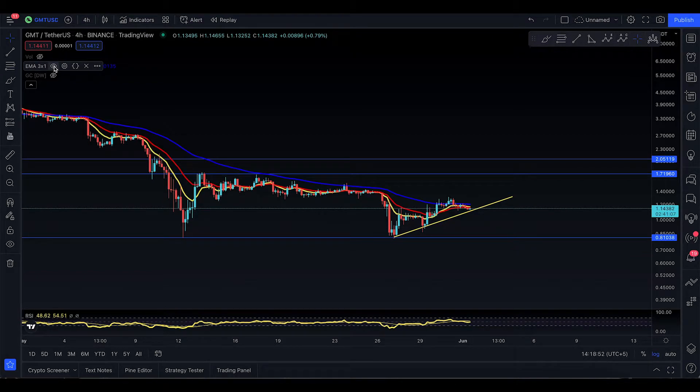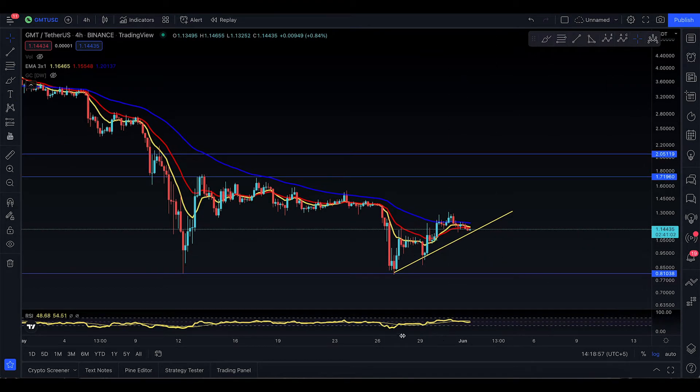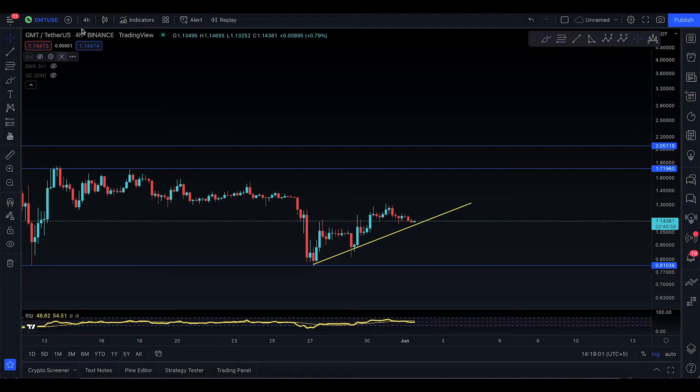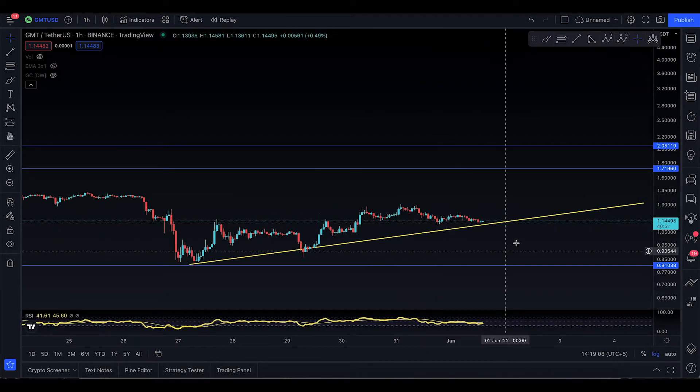I'm going to turn on the EMAs as well. With the EMAs, it's actually trying to curl up. What I expect is that there's a squeeze coming in for GMT. If I dive into the one-hour time frame, something is cooking.